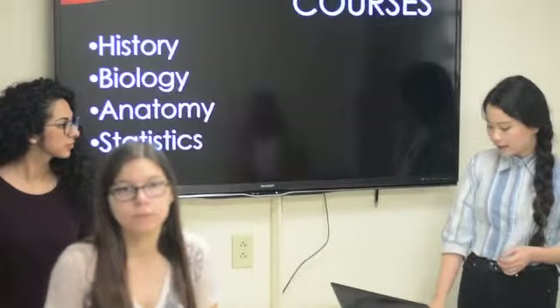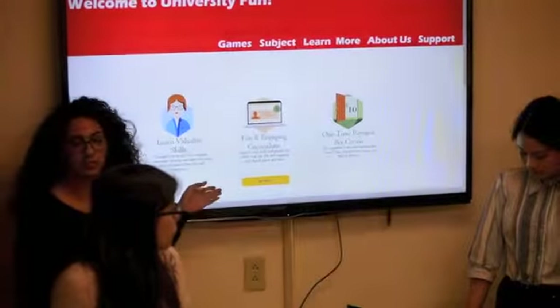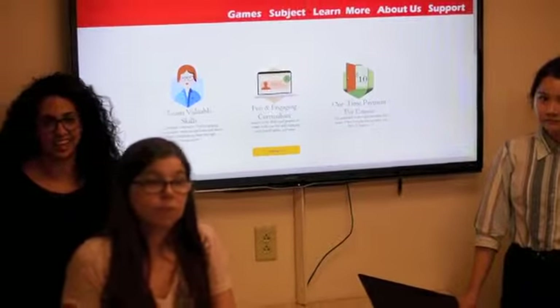A student can access all of their games through our website. This is where you would log in and all your games would be organized by subjects. And we have 24-hour support because we know students are studying at all hours of the night.